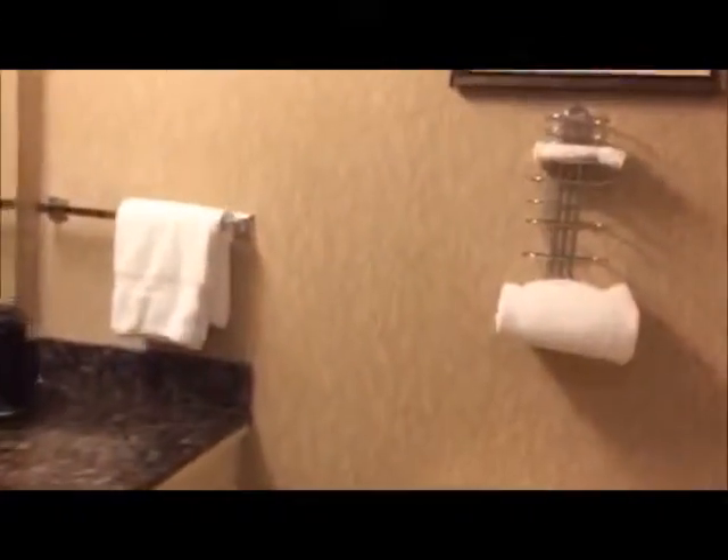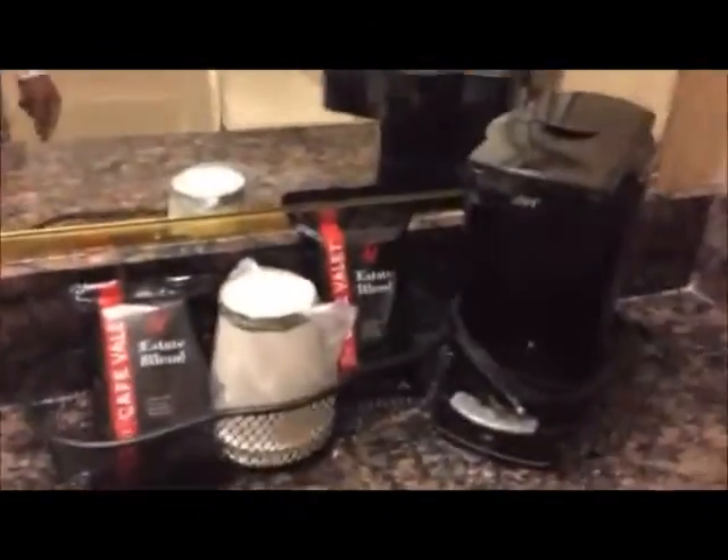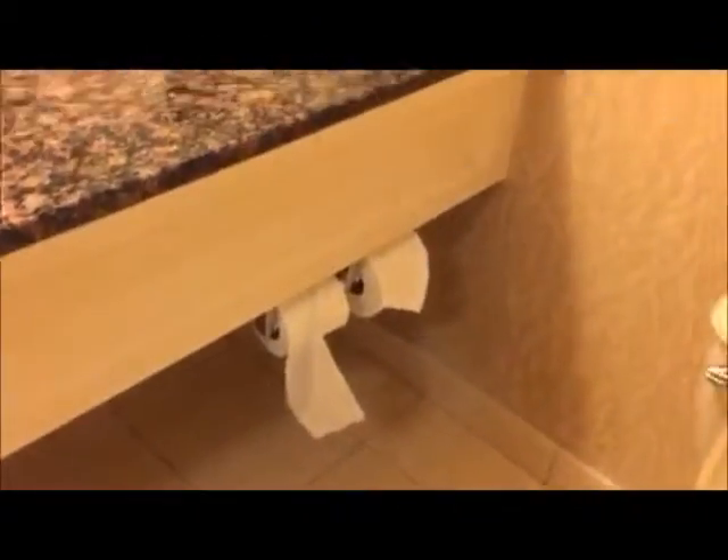When you come into the bathroom it's pretty standard — one sink. You have your blow dryer, cups, a place where you can get ice, and a coffee area if you'd like coffee. There's also toilet tissue, a toilet, and a standard shower.